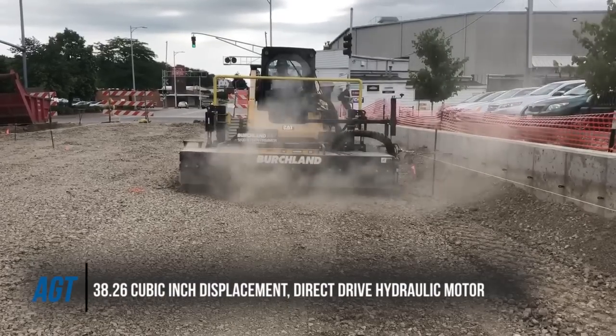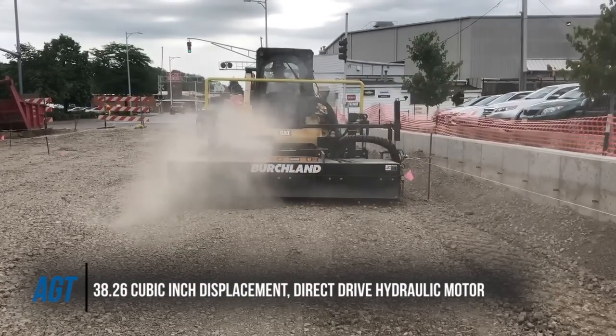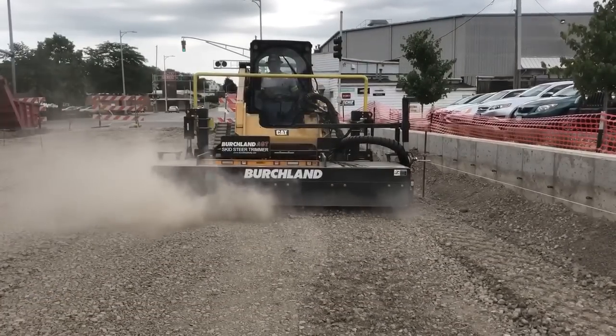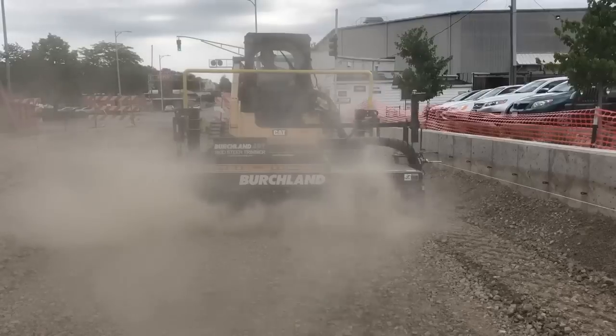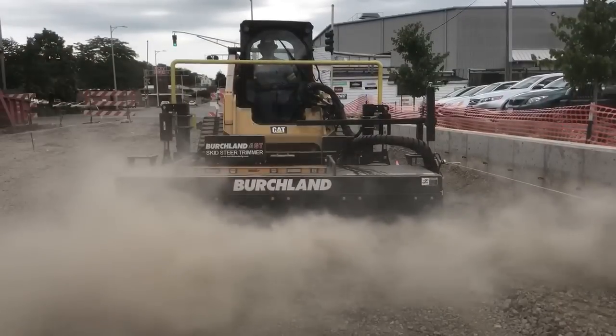The Skid Steer Trimmer leaves a perfect sub-grade with precision up to sub-centimeter accuracy. The AGT can be used again to trim gravel sub-base to precise elevations. When utilizing the trimmer twice before paving, you can yield close to the exact design quantities on sub-base and concrete.